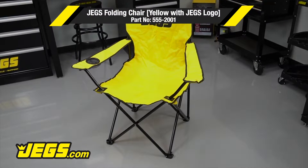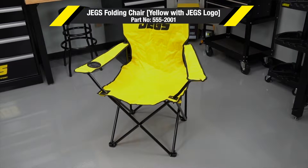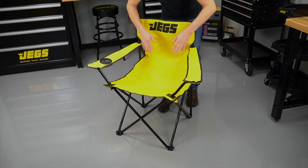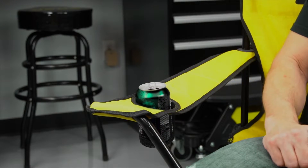Stay comfortable outdoors with JEGS folding tables and chairs, built from a durable powder coated steel frame. JEGS folding chairs stay rust and stain free for a long life. Built-in mesh cup holders offer a convenient spot for beverages.